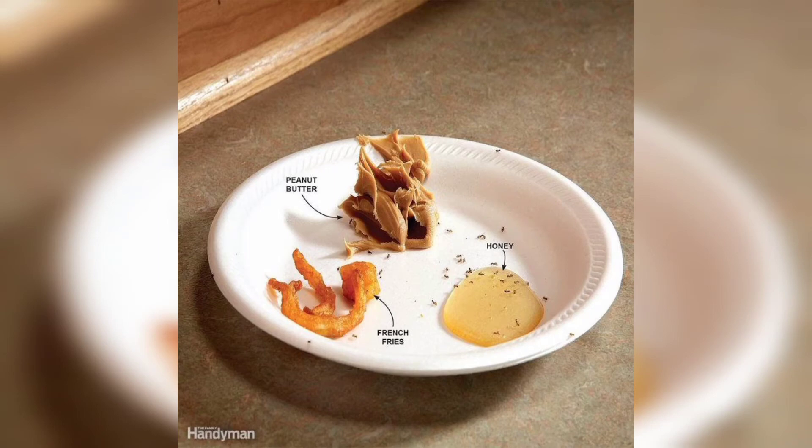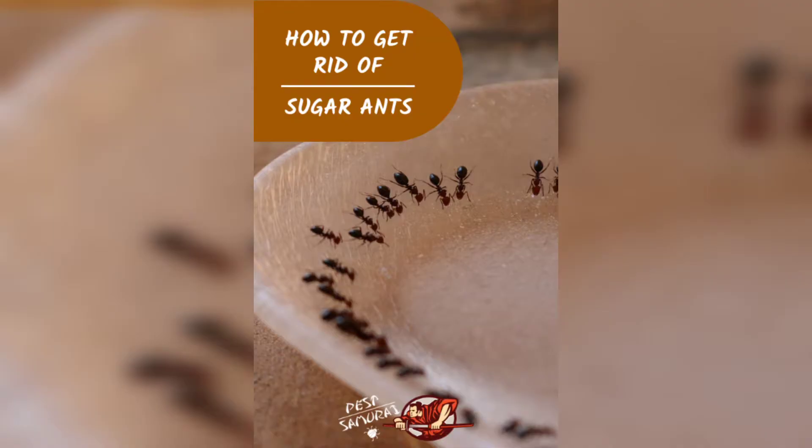Another natural way to repel ants is by using cinnamon. Place cinnamon sticks around your home or sprinkle cinnamon powder along ant trails.